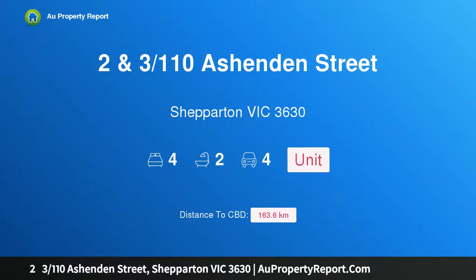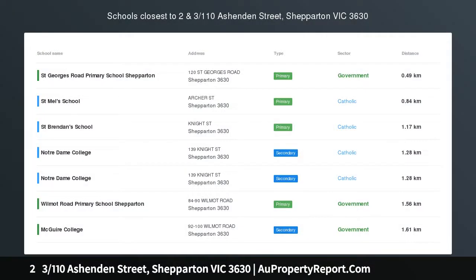Hi, I am glad to introduce property 2 and 3, 110th Ashenden Street, Shepparton Victoria 3630.